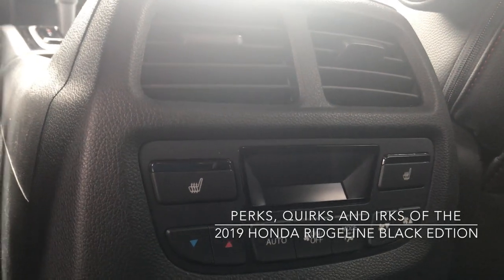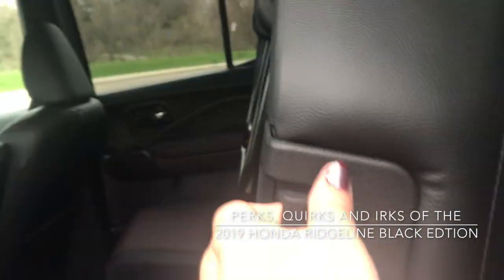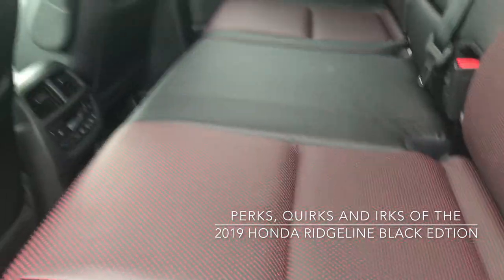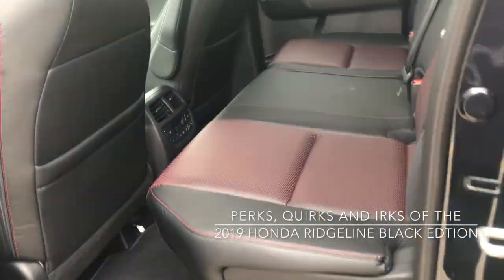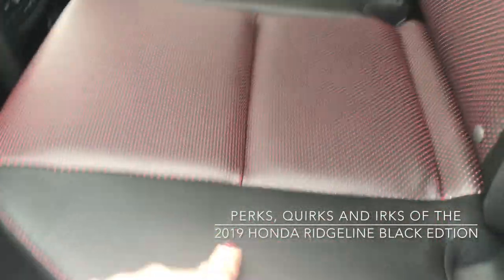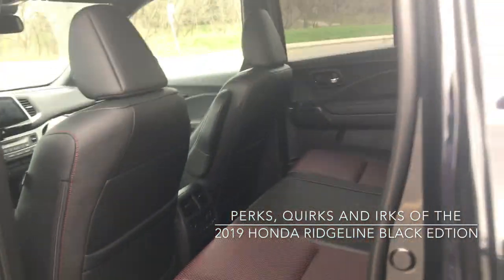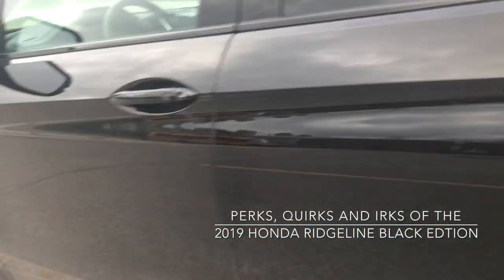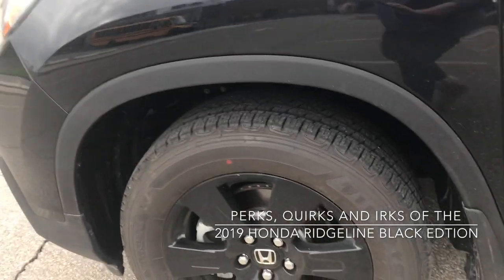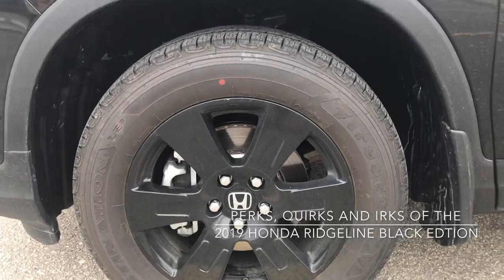There are also two heated seats in the rear. This folds down as easily as it came up and clicks right into place. With the Black Edition we have black leather seats with red stitching and red accents. Also with the Black Edition are the 18-inch black wheels, which look quite nice.